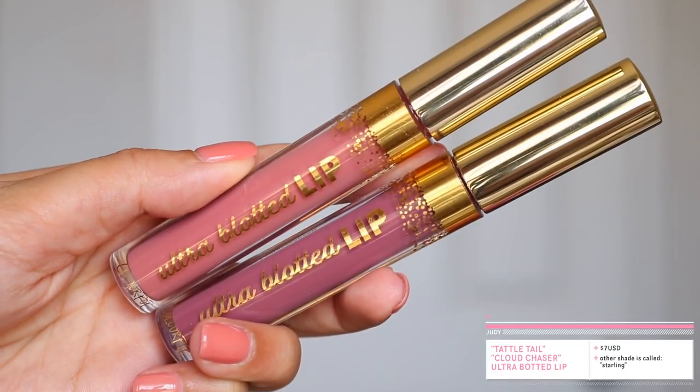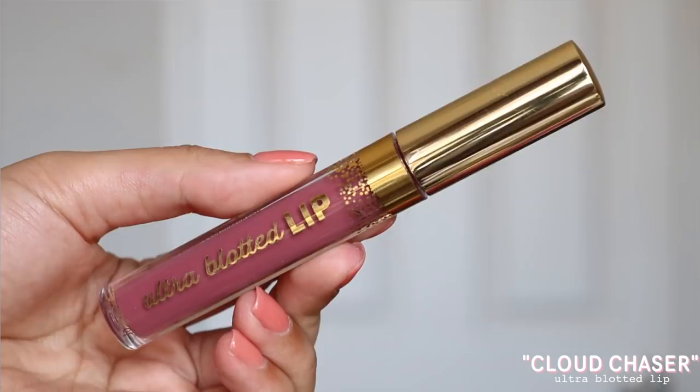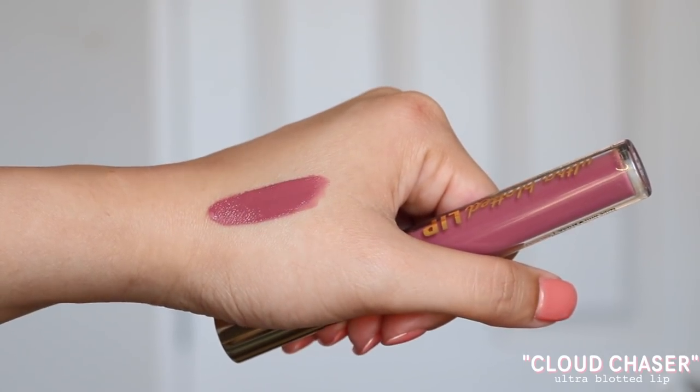There are also three Ultra Blottle Lips in this collection at $7 each, and I picked up two out of three: Tattletail and Cloud Chaser. Tattletail on me is quite light — I personally wasn't a fan of it, but if you like the Ultra Blottle Lip formula it's very affordable. Cloud Chaser I actually didn't mind — and that's surprising because I don't like cool tones. It's more of a darker mauve-y cool tone that I could pull off. It's not my favorite and won't go in my top drawer, but out of the two I'd recommend Cloud Chaser. Honestly though, you can skip on both — it depends on your lip color preference.